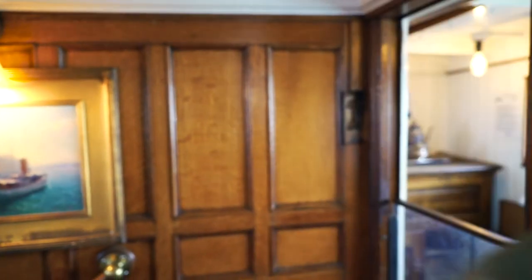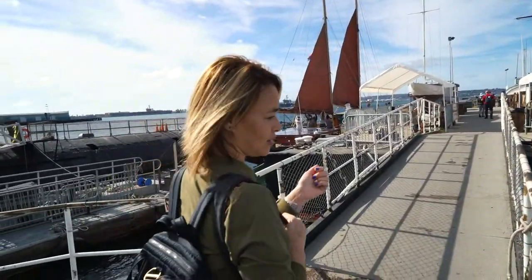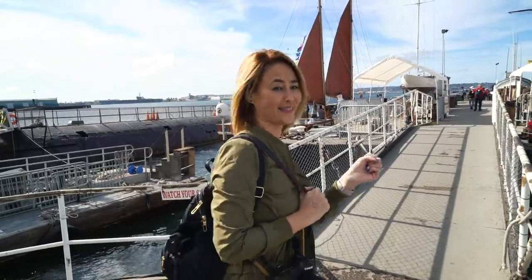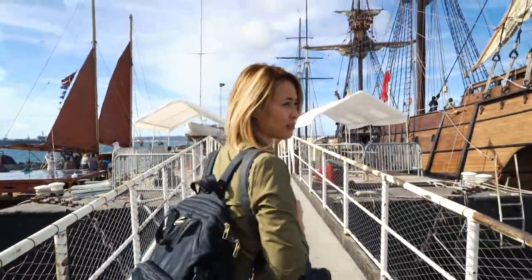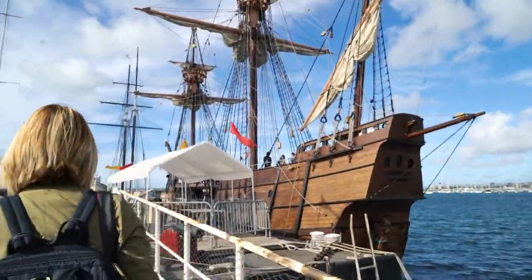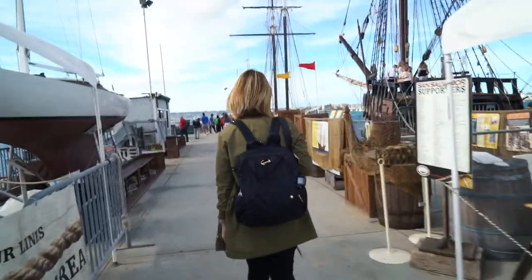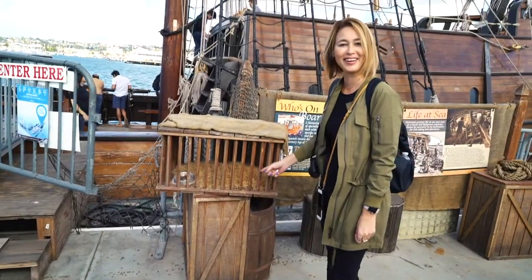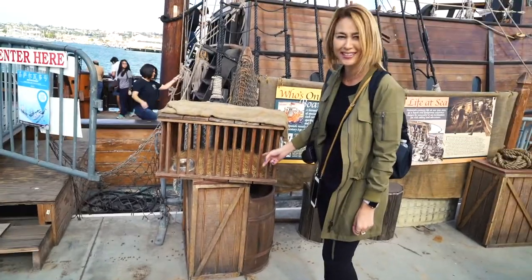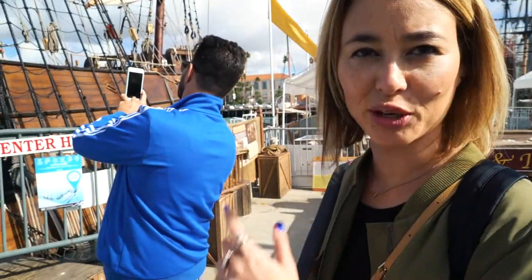So I guess this boat was for rich people. San Salvador, California small craft. That's a pirate ship there. What do they keep in here — little rats?